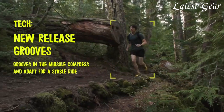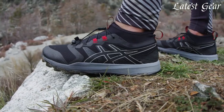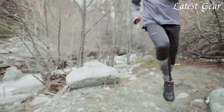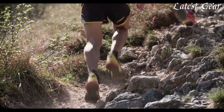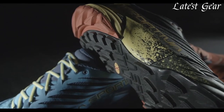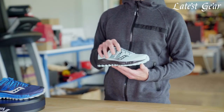Welcome to the world of trail running, where every step is an adventure and the right footwear is essential. Trail running shoes are purpose-built to conquer the rugged and unpredictable terrains of off-road trails. With their specialized design, these shoes offer the perfect combination of durability, traction, and protection.